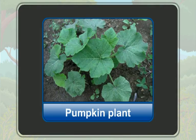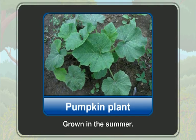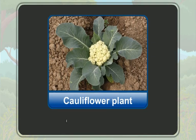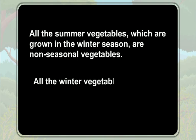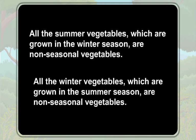The plants which are grown in the opposite seasons are called non-seasonal plants. So, the pumpkin plant grown in summer are non-seasonal plants. Similarly, the cauliflower plant grown in the winter are also non-seasonal plants. All the summer vegetables which are grown in the winter season are non-seasonal vegetables, and all the winter vegetables which are grown in the summer season are non-seasonal vegetables as well.